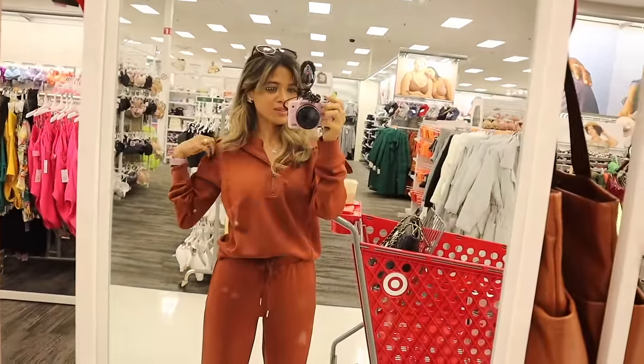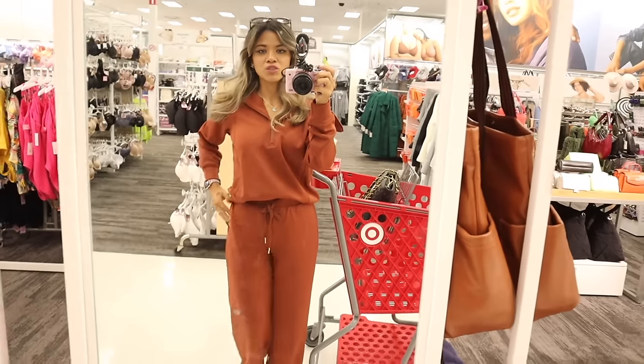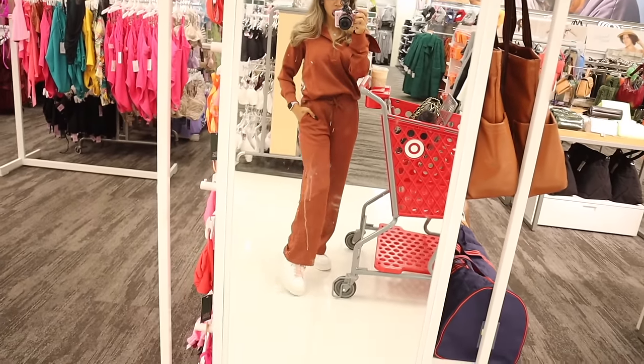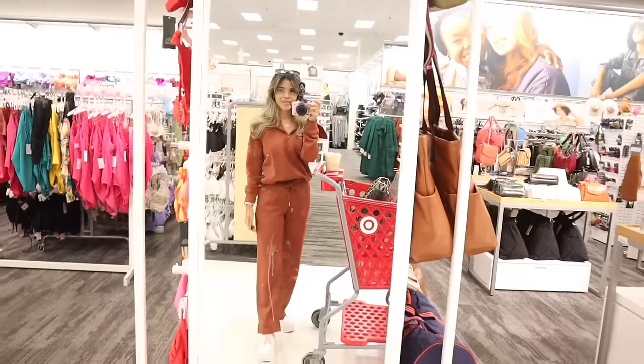We're about to look at more gift sets like pajamas, but real quickly — here's my outfit today. It's a two-piece outfit and I really like it. The bottoms flare and I'm wearing my Chanel shoes. Such a cute outfit overall — let me know your thoughts.